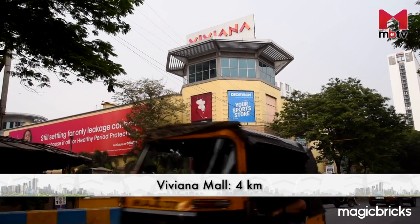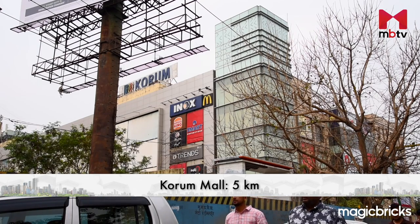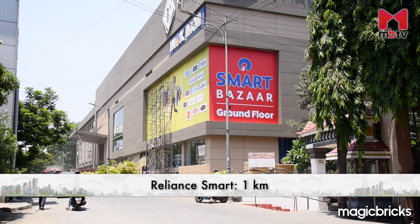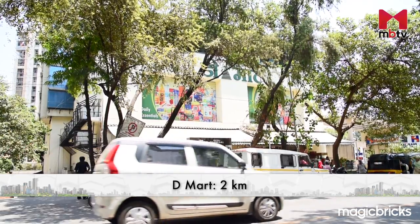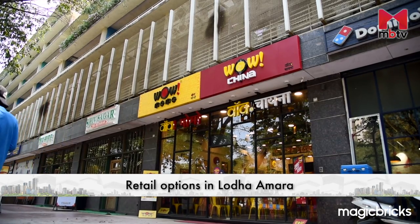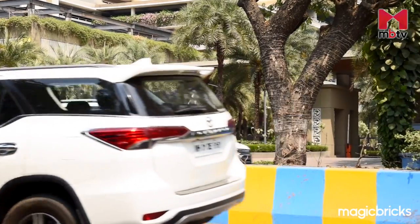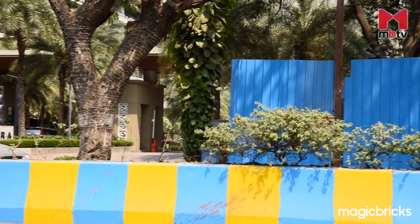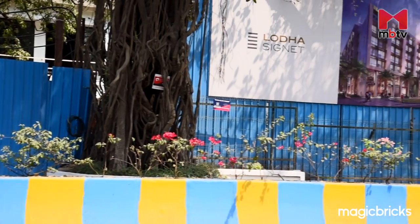Malls and multiplexes like Viviana Mall and Corum Mall are within a 5 km radius. Retail options like Reliance Mart and D-Mart are within a 2 km radius. Apart from these, there are several other shopping options within the premises itself, which are on one side of the entrance gate. On the other side of the entrance is an upcoming shopping complex, and both these options are a part of Lodha Amara.